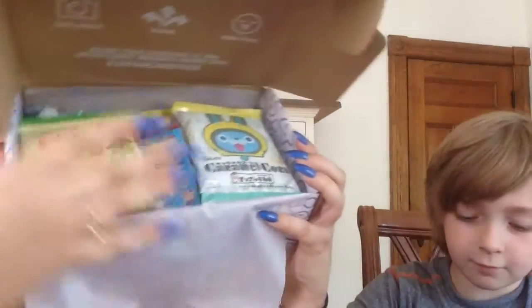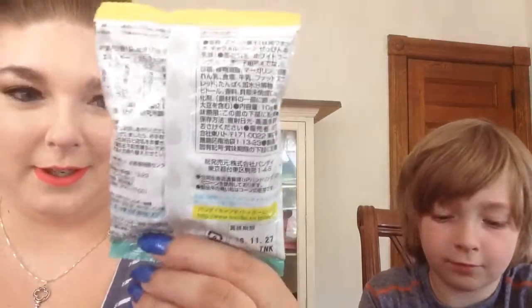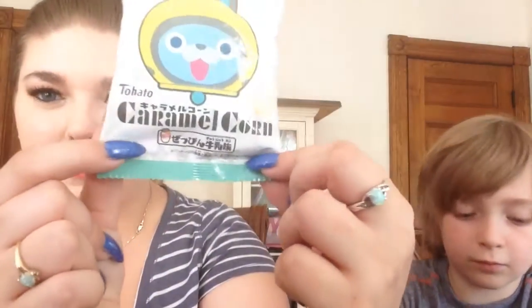I absolutely love the tissue paper, and this is what the inside looks like — oh, it's all inside! You ready to start trying some snacks? So this one is caramel corn and it's so cute. You literally know it's not from the US because nothing's in English except for the small print — 'caramel corn.' You ready to try some? I'll go put this in the kitchen. Oh, it smells great!